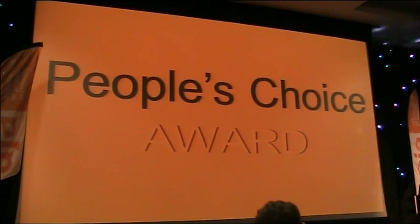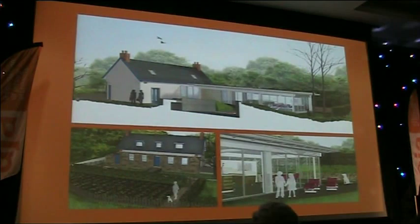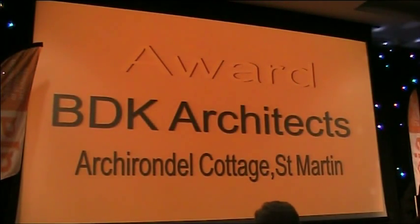The joint first winner of the People's Award is for an unbuilt scheme, which is the refurbishment and extension of a simple Jersey cottage with a carefully considered glass and steel extension separated by a glazed link sitting over German bunkers within the garden. The award goes to BDK Architects for Rondell Cottage in St. Martin's.